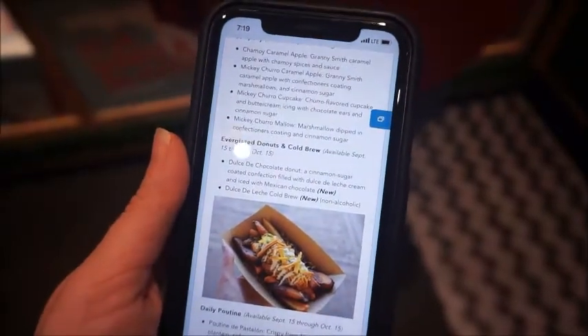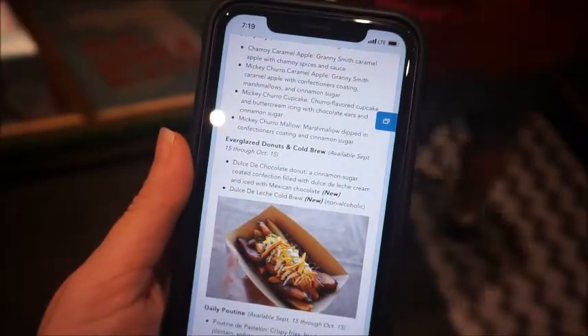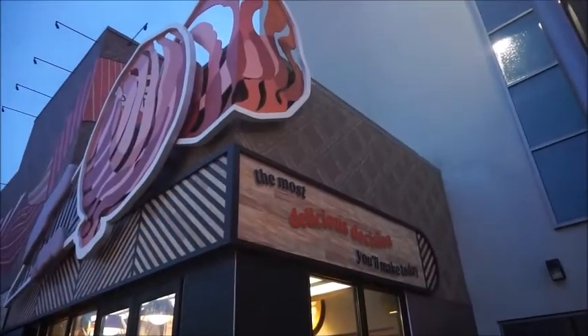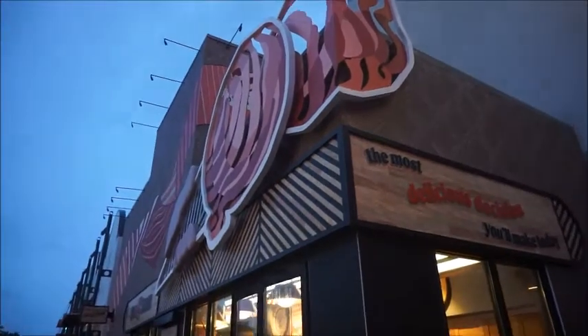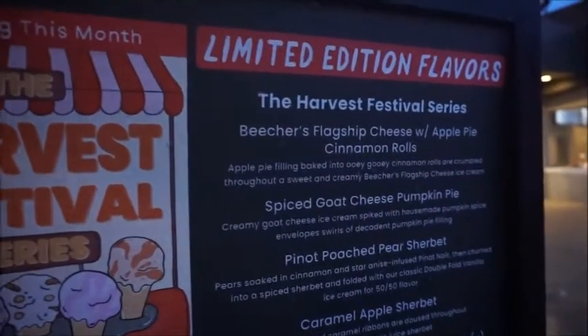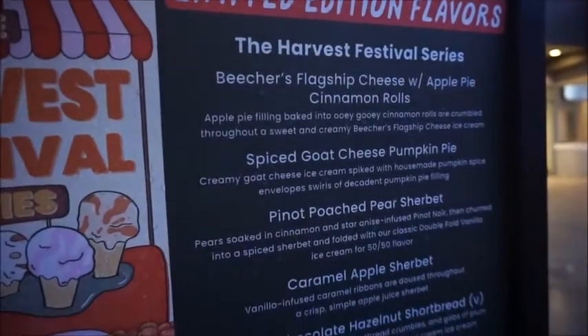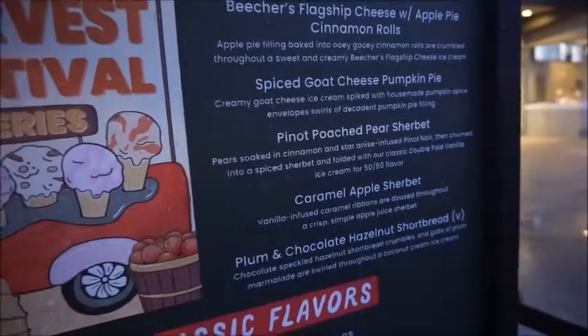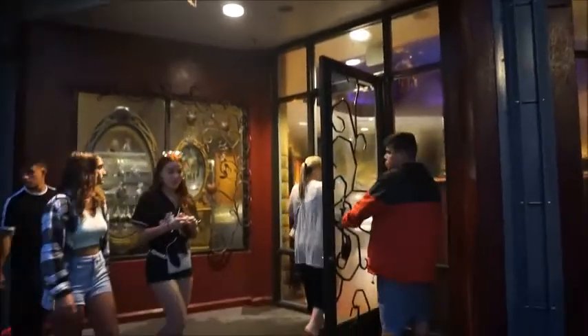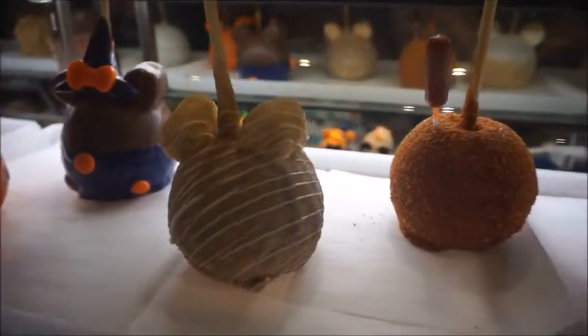Dulce de chocolate donut and dulce de leche cold brew. I think it's chamoy — it is more chamoy.